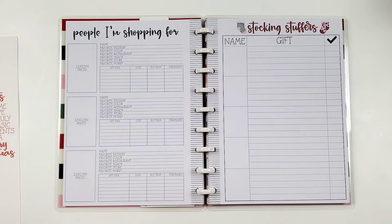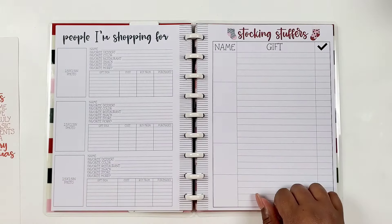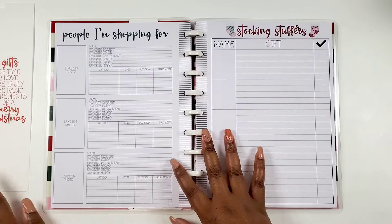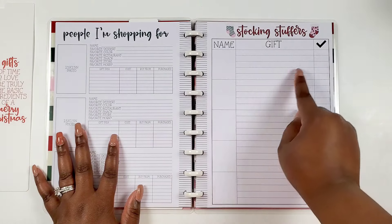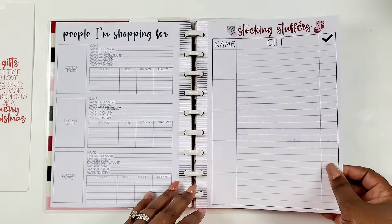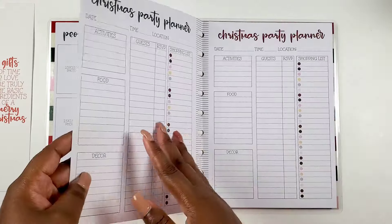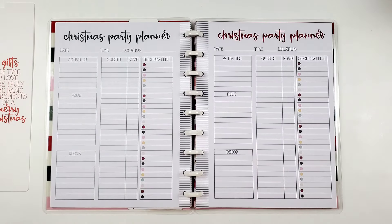Then we get a stocking stuffers list — you write their name and the gifts you put in, and check it off. So cute, so precious.